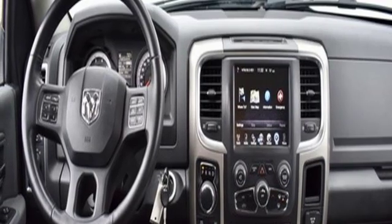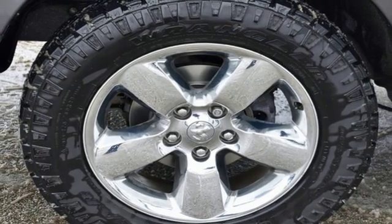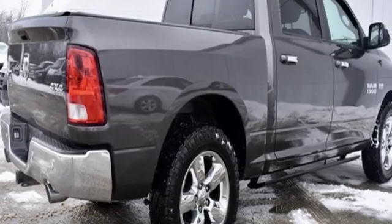Aluminum wheels, heavy-duty shocks, and V6 engine — engineered to get things done, engineered to be a Ram.